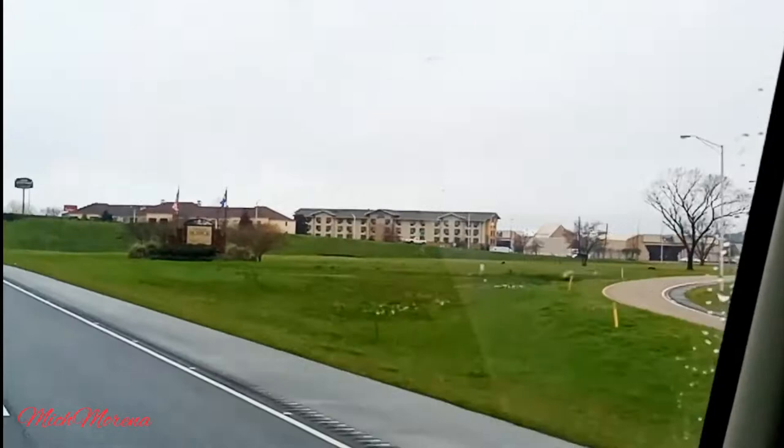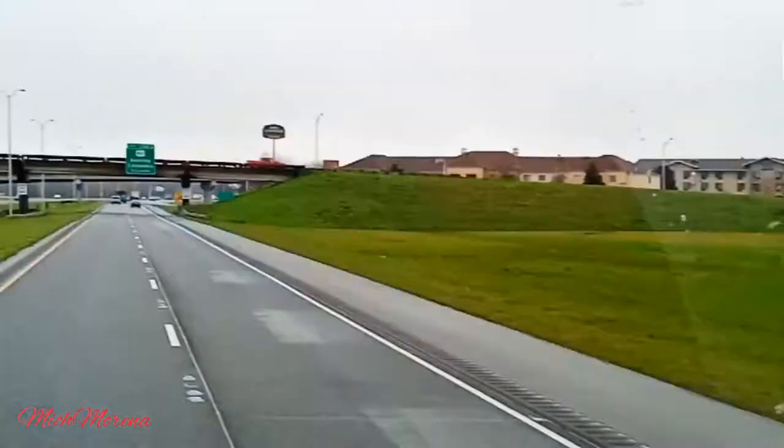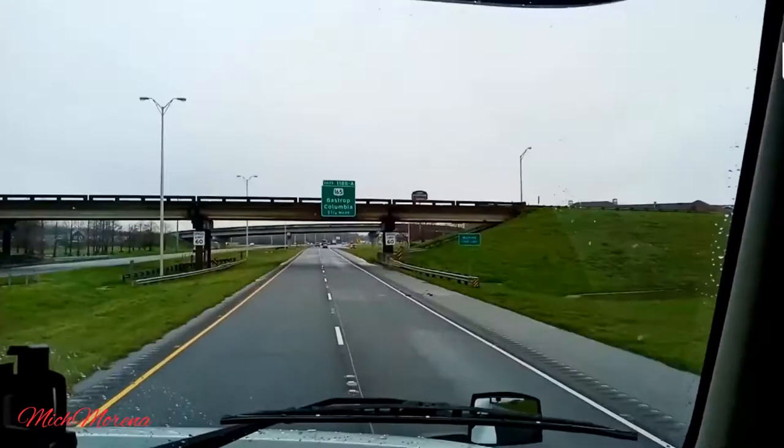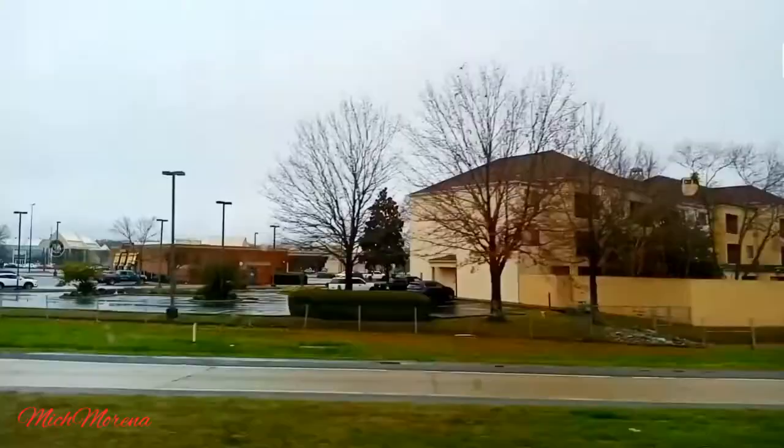We are finally here — we made it to Monroe, Louisiana! That is the welcome sign right there, as you can see. Now we are going to drive through the downtown area — not the heart of downtown, but we were able to see a glimpse of it.